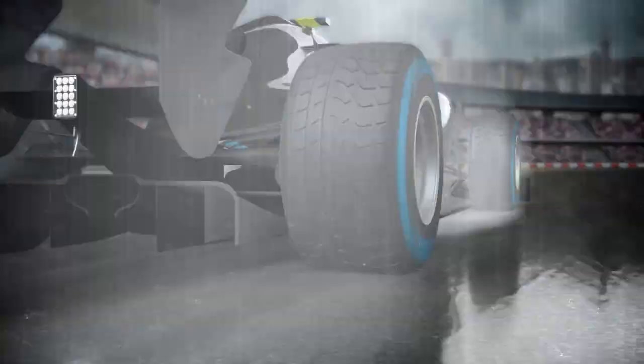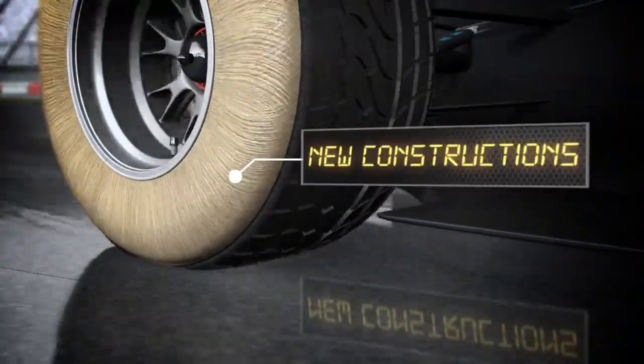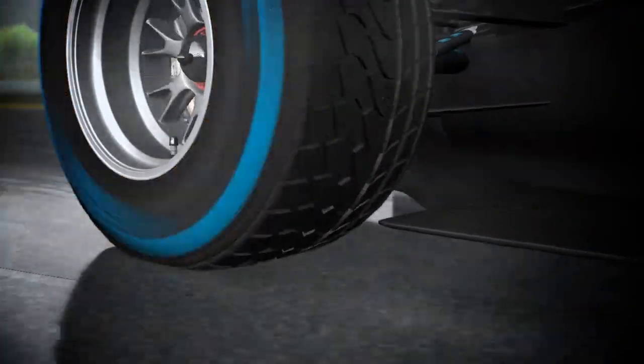Both the wet tyres have evolved as well. In order to improve overall performance, the rear construction has been changed to ensure more progressive and consistent grip.